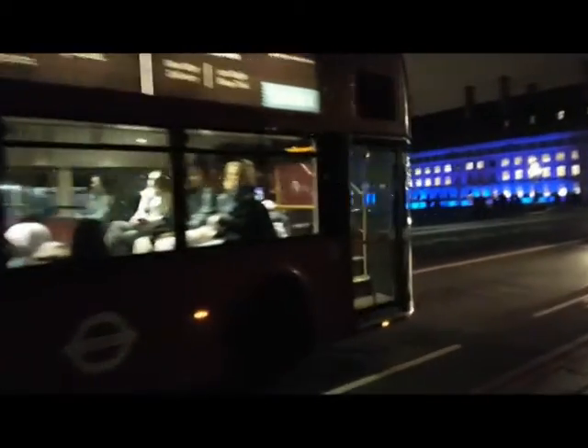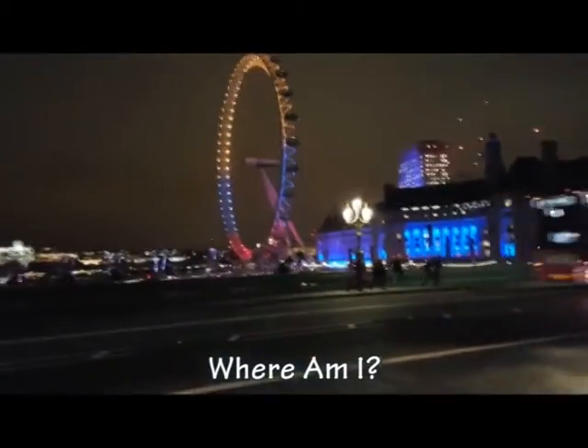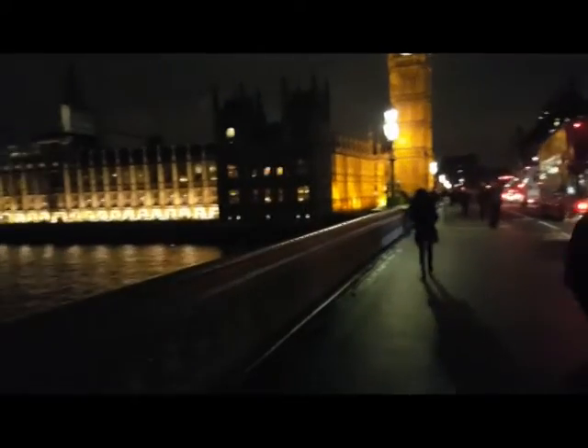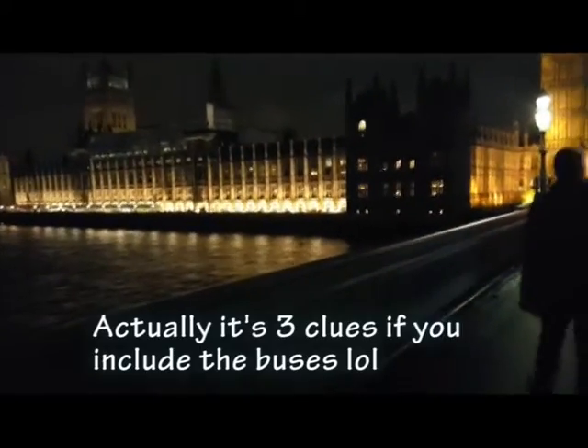That's where I am. There's one clue. And that's the other clue.